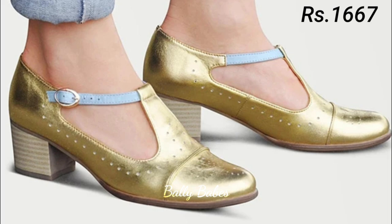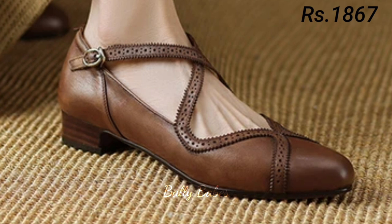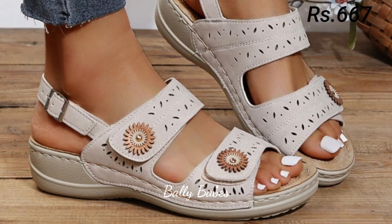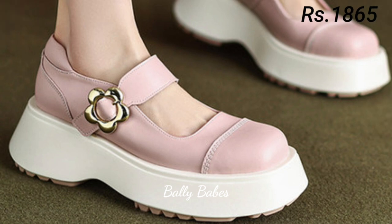Pumps are another formal footwear option that is often worn to the office. They are similar to heels but have a closed-toe design, making them a more conservative choice. Pumps come in a variety of styles, from classic black leather to bold colors and patterns.